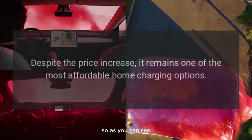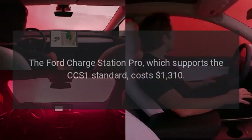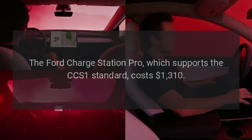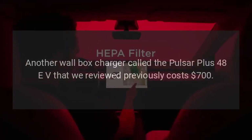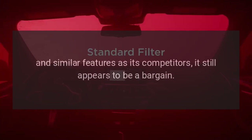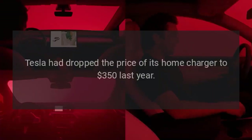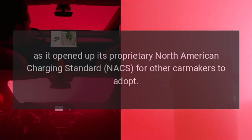Despite the price increase, it remains one of the most affordable home charging options. The Ford Charge Station Pro, which supports the CCS1 standard, costs $1,310. Another wall box charger, the Pulsar Plus 48 EV, costs $700. Considering the Tesla Level 2 charger's safety certification, warranty, and similar features as its competitors, it still appears to be a bargain. Tesla had dropped the price of its home charger to $350 last year as it opened up its proprietary North American Charging Standard for other carmakers to adopt.